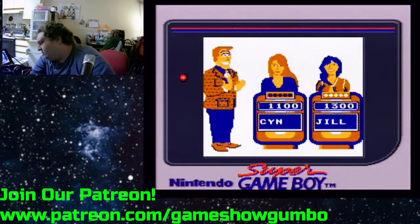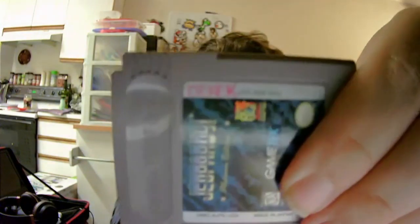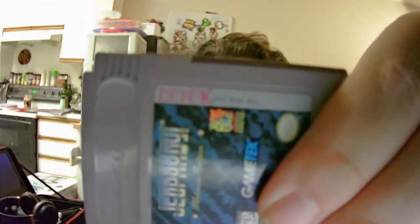Oh, something that I noticed — this used to be owned by a guy named Derek. I'll go full screen and show you. This was owned by a guy named Derek. He wrote that in red pen.